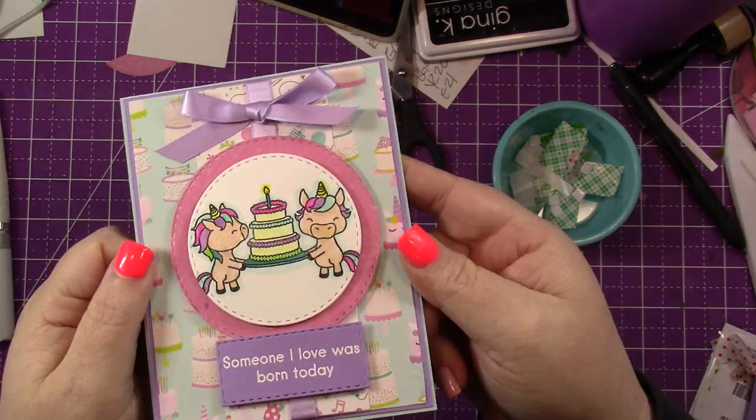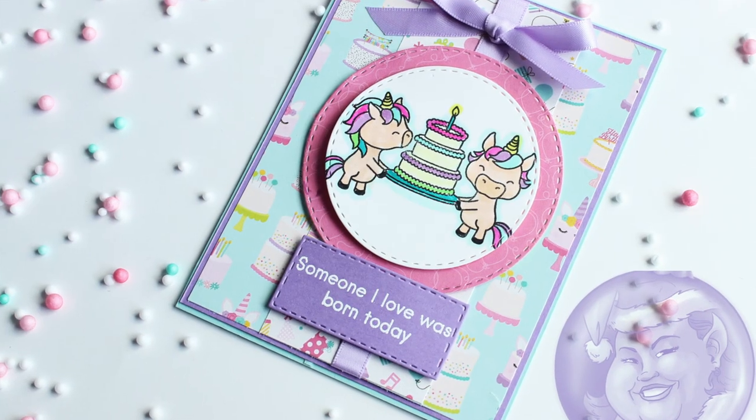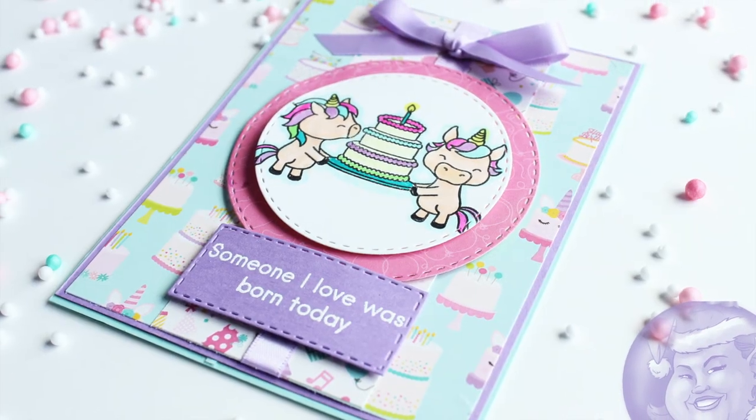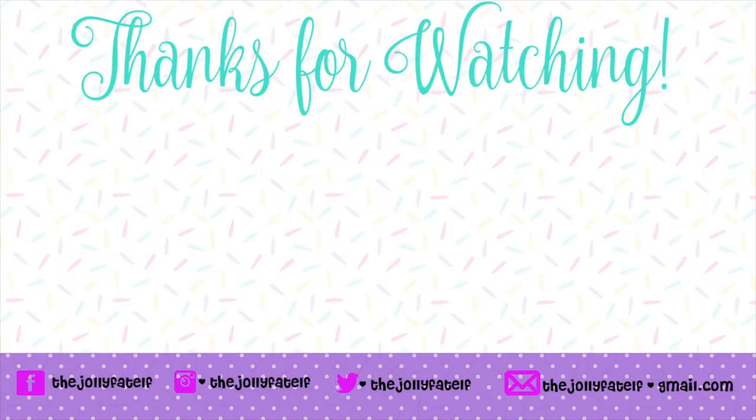Thank you so much for watching, and a huge thank you again to Sharon from Penguin Palace for allowing me to spotlight her shop. Make sure you follow her on social media. Let me know down below what your favorite stamp is from the shop, get those extra entries if you want them, and I will see you guys in the next one. Bye for now.